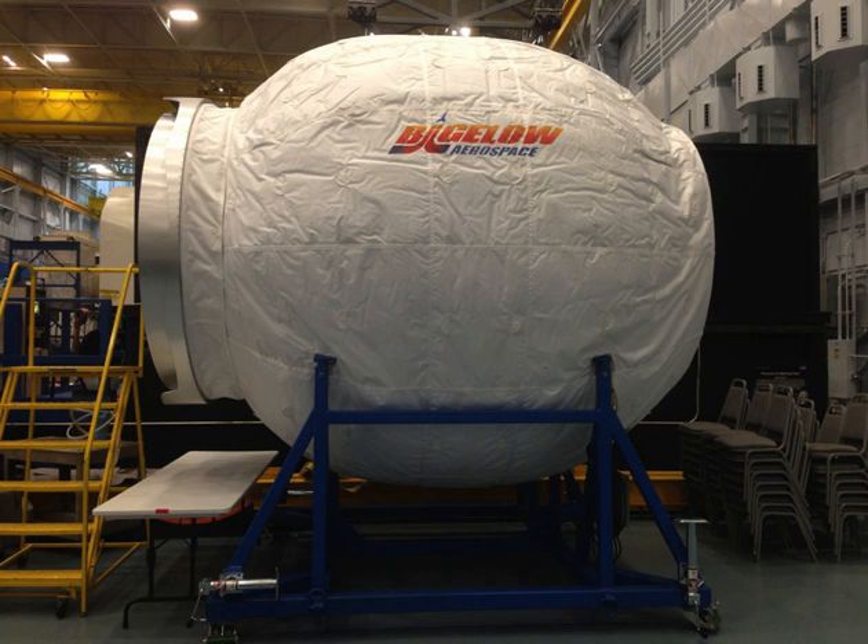BEAM is composed of two metal bulkheads, an aluminum structure, and multiple layers of soft fabric with spacing between layers, protecting an internal restraint and bladder system. It has neither windows nor internal power. The module was expanded about a month after being attached by its common berthing mechanism to the space station.